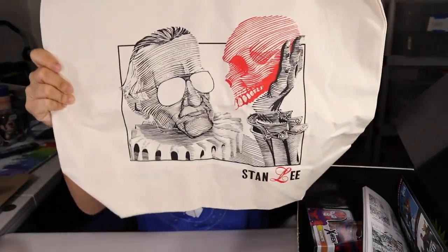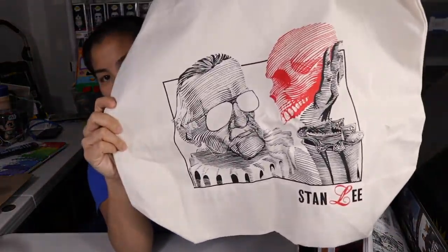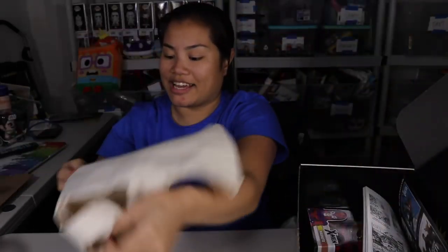And then we have a canvas bag. Here's the design on it — it says Stan Lee and has Stan Lee holding a skull.